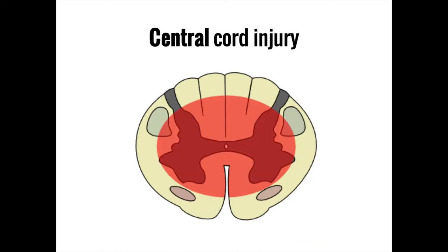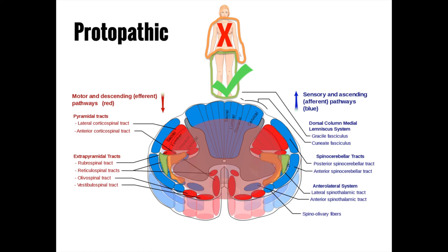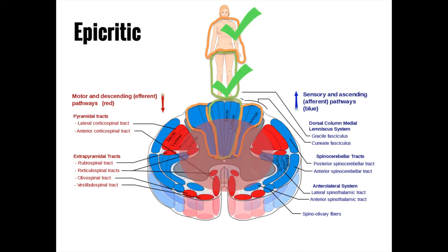A central cord injury tests your knowledge of which structures are medial versus lateral. More medial structures are most affected while lateral structures remain largely intact. For the motor system, this means greater weakness of the arms compared to the legs, as motor neurons to the arms are medial to those to the legs. Protopathic sensory loss below the level of injury is also often seen, while epicritic sensation is often spared as those neurons are found more toward the back.